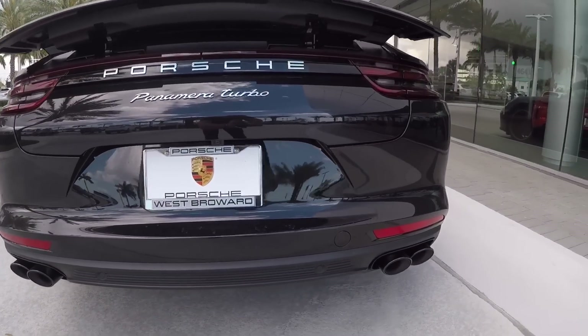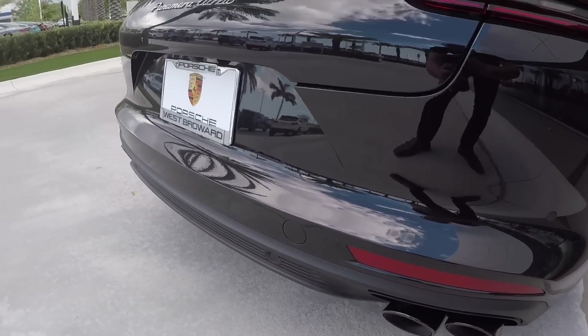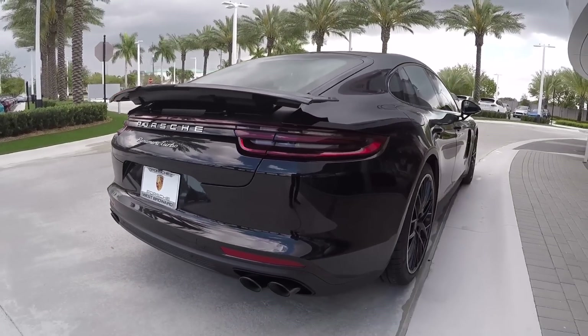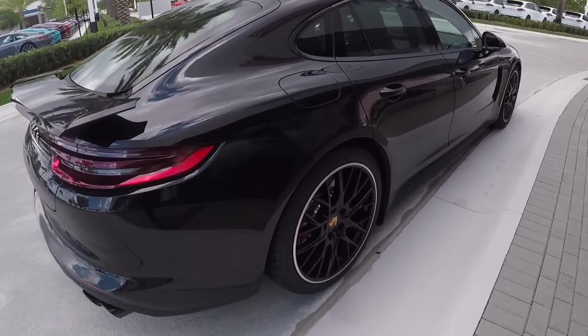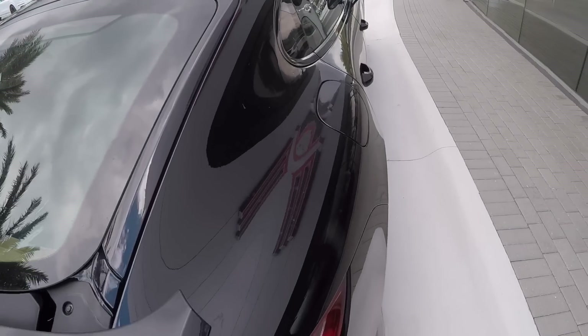This one also has the sport exhaust system, which is a factory option, finished in black to match the rest of the outside of the vehicle. The backup camera is now standard for all Porsche Panameras, with sensors both in the front and in the back. This one also has the rear axle steering system, which is new for the Porsche Panamera, similar to the Porsche 911 technology.